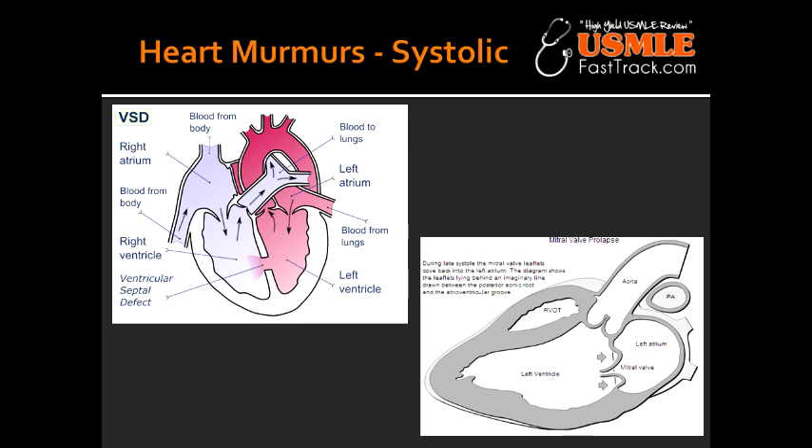Describe the murmur caused by mitral valve prolapse. Mitral valve prolapse causes a late systolic crescendo murmur with a mid-systolic click. Crescendo means that the intensity is increasing, and the mid-systolic click happens due to sudden tensing of the chordae tendineae. This is the most frequent valvular lesion, it's best heard over the apex, it's loudest at S2, and it's usually a benign condition.